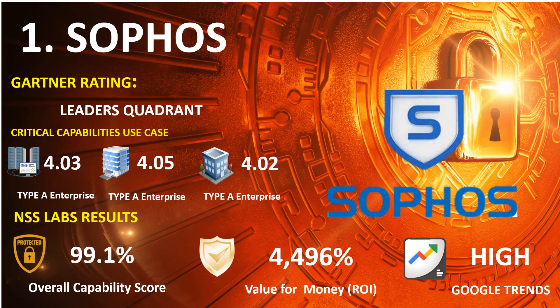Number 1: Sophos. 2021 Gartner Endpoint: Leaders Quadrant. 2020 Gartner Capabilities Use Case — Type A Enterprise: 4.03, Type B Enterprise: 4.05, Type C Enterprise: 4.02. NSS Lab Results: Overall Capability Score 99.1%, Return on Investment Percentage 4,496%. Google Trends Search: High.